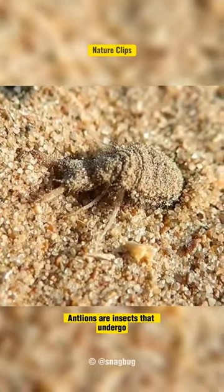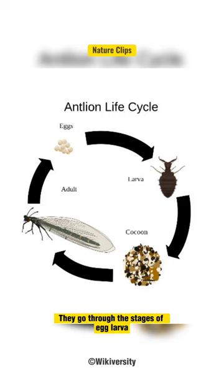Antlions are insects that undergo complete metamorphosis. They go through the stages of egg, larva, pupa, and adult.